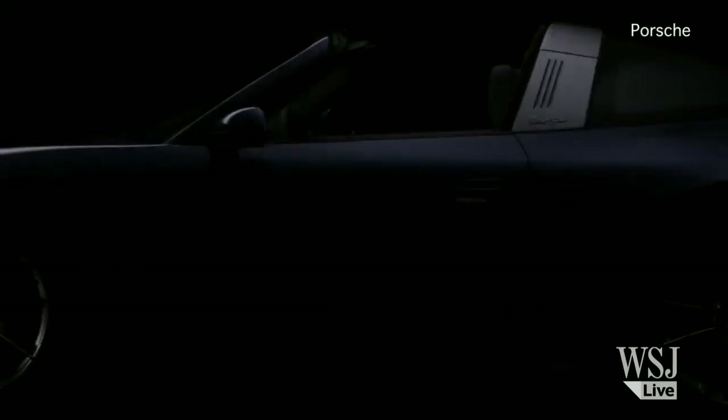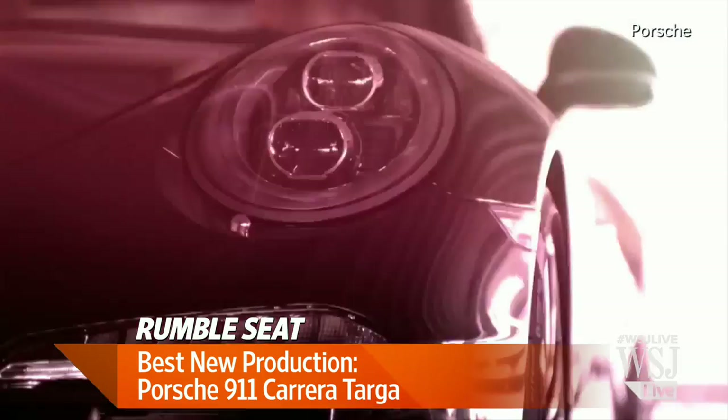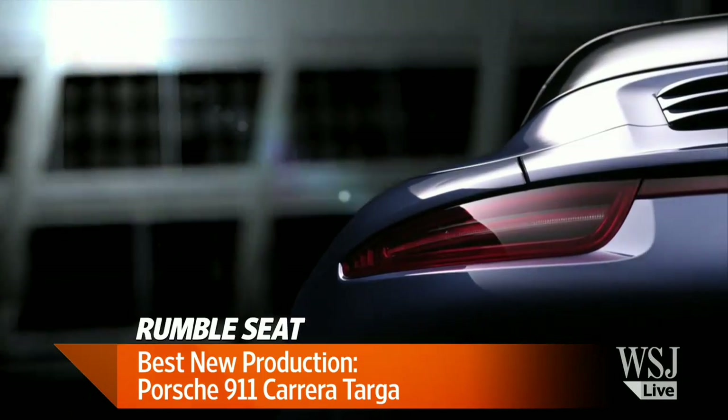The one I wanted to drive away was the Porsche Carrera Targa with the really cool vintage aluminum band across the roof hoop. That harkens back to the '60s and it is just a very charismatic detail. Porsche does it again. It does not surprise me that that's the one you want to drive away with. Daniel, thanks for joining us. All right, thanks.